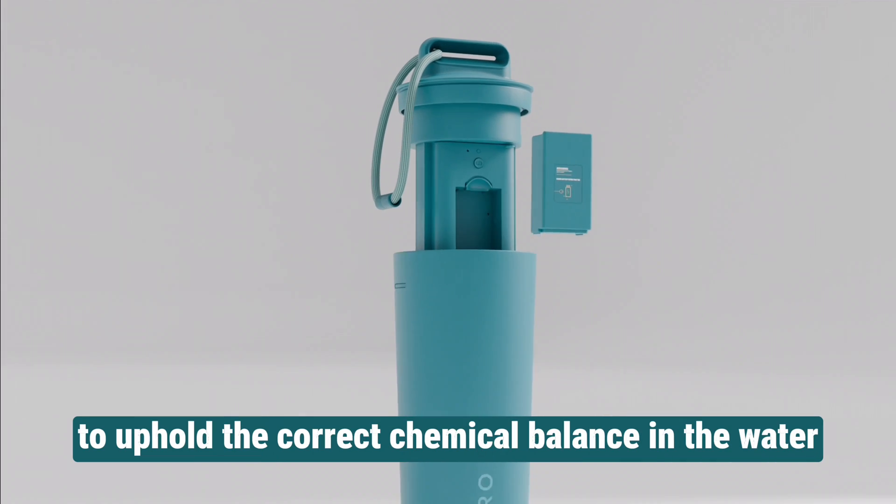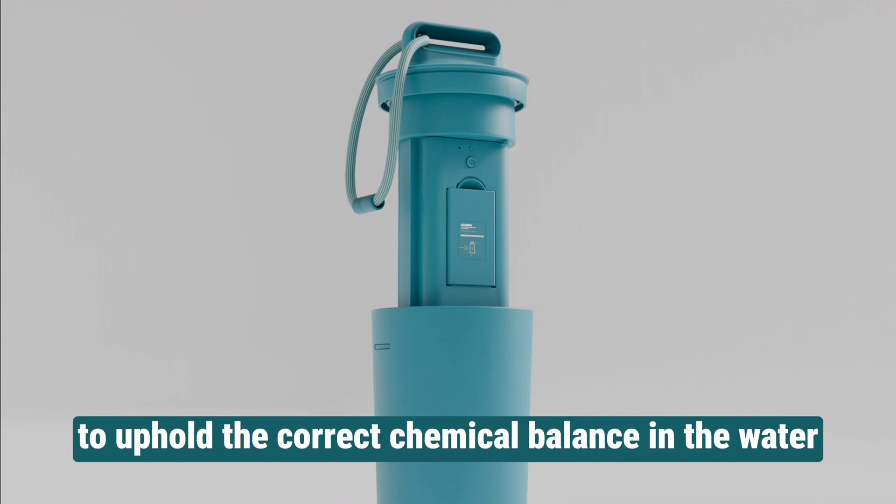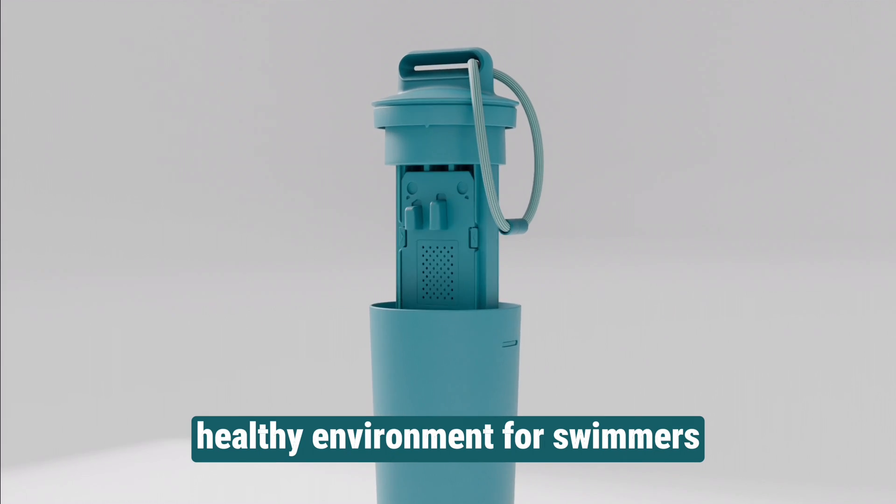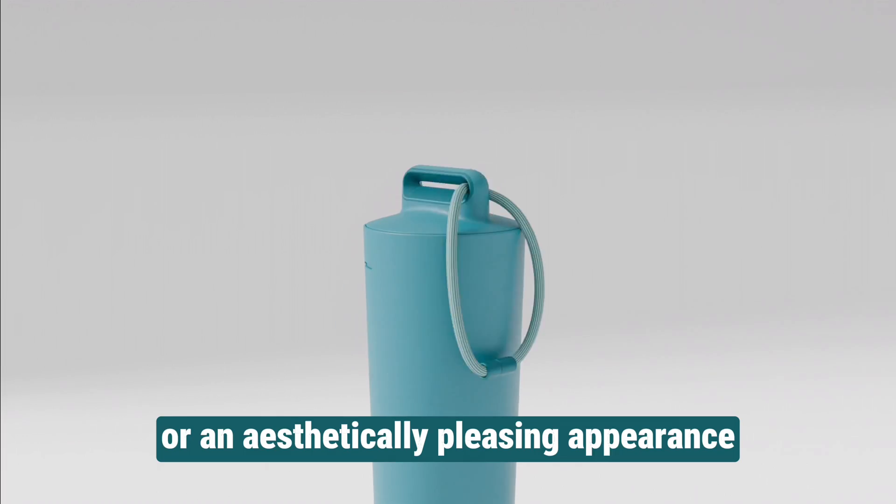This would empower you to uphold the correct chemical balance in the water, ensuring a consistently healthy environment for swimmers or an aesthetically pleasing appearance throughout the year.